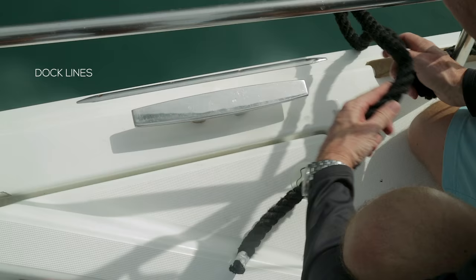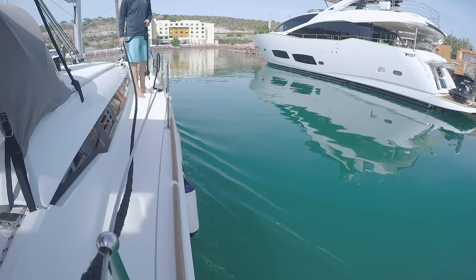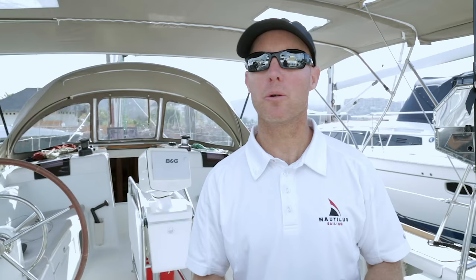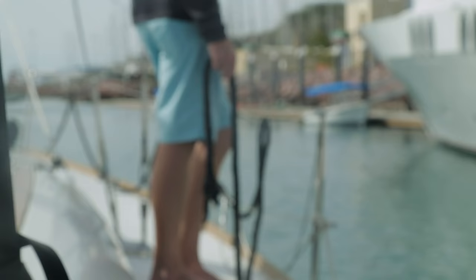Tie your fenders on, then run your dock lines — one from the bow cleat, one from the stern cleat. Make sure they're not going over the lifelines or around a stanchion. Also open up the lifeline gate so you're ready to step off onto the dock. When coming into a slip or dock, it's really important that you plan your approach into the wind. It's going to make things a lot easier and help slow your boat down.